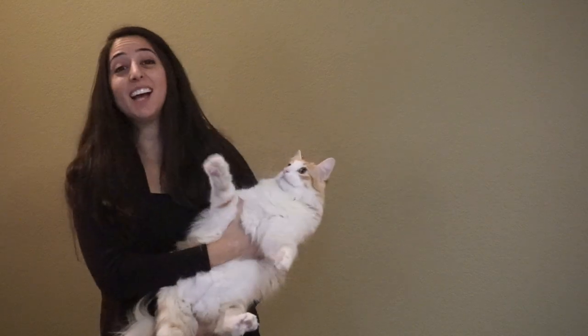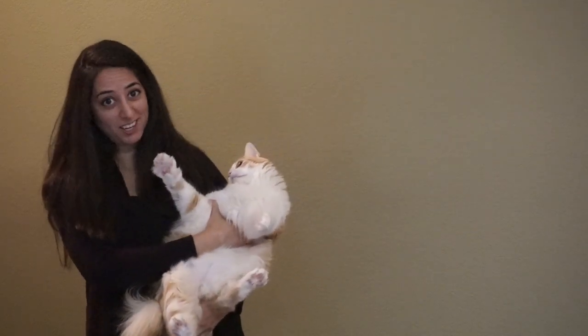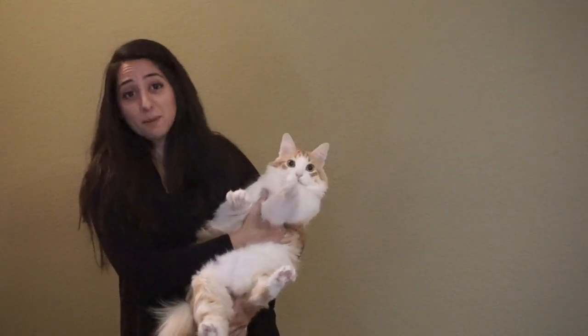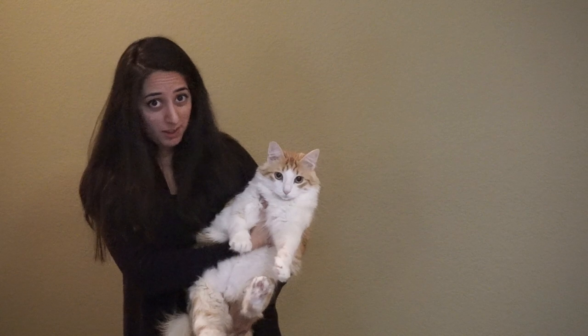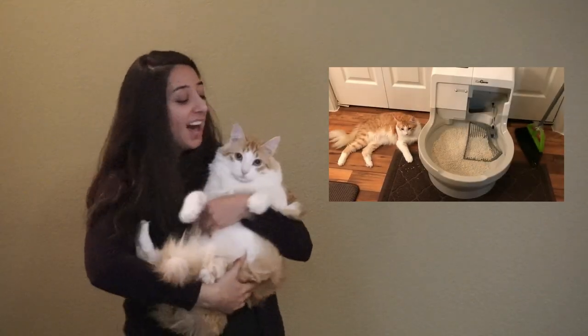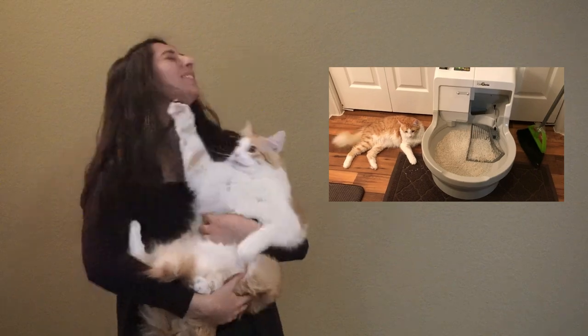The Cat Genie was a total game changer for us — it totally changed the way me and Peewee live because I never have to clean a dirty, smelly litter box ever again, and Peewee always gets a clean, fresh place to go to the bathroom.